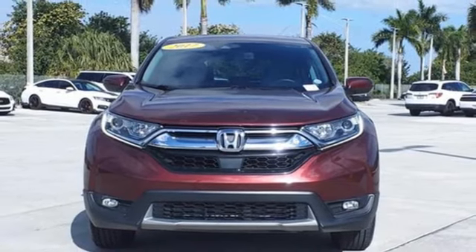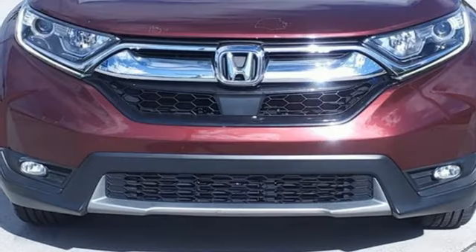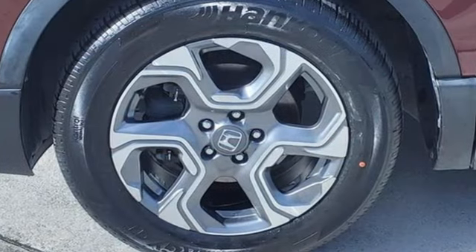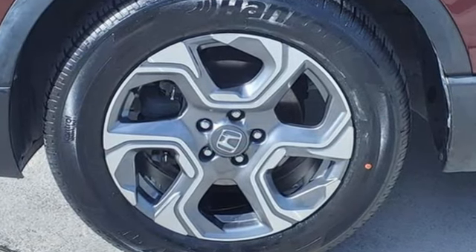Bluetooth wireless audio streaming, express open and close sliding and tilting sunroof, Apple CarPlay, Android Auto, and continuously variable automatic transmission.